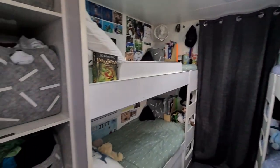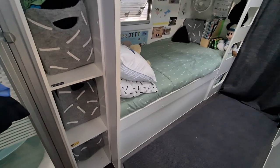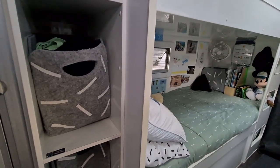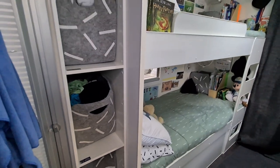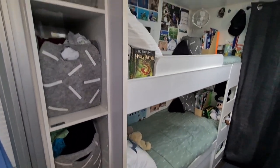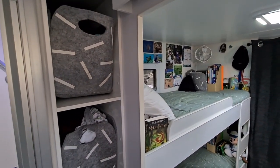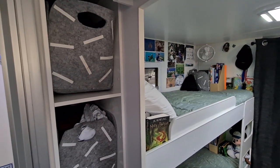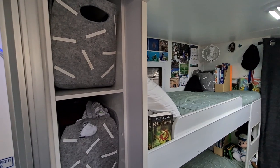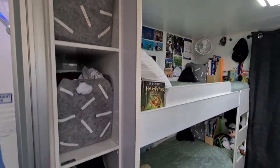Through here in the bathroom, the boys all have their own shelf, and they have two boxes each which holds all their clothes — t-shirts, shorts, pajamas, jocks, everything goes in those two boxes. Then I have two extra boxes on the top spare which have winter clothes, jumpers, things that we don't really use as much. So it's all stored up there.